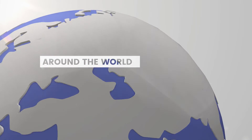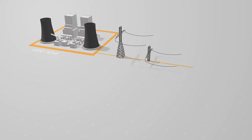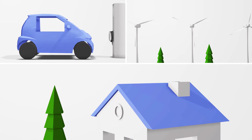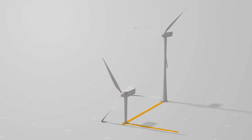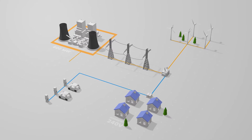Around the world, utilities are facing a host of unprecedented challenges. Demand for electricity continues to increase year after year, while new regulations require greener and more efficient systems. To keep up with this rapidly evolving landscape, utilities need a better way to modernize and manage their systems.